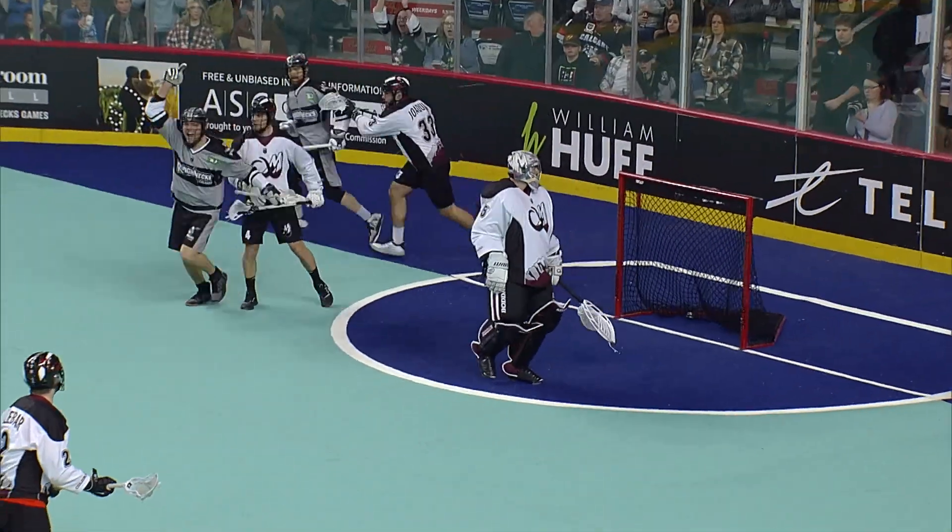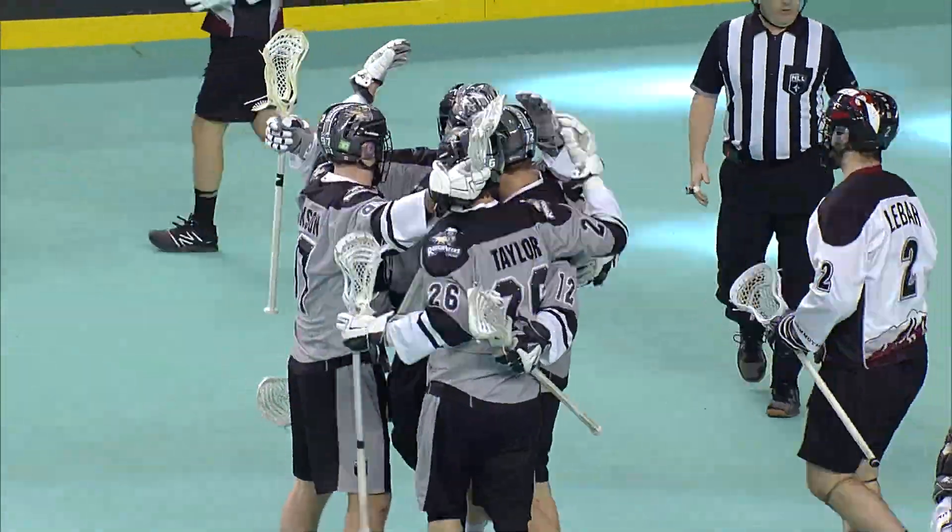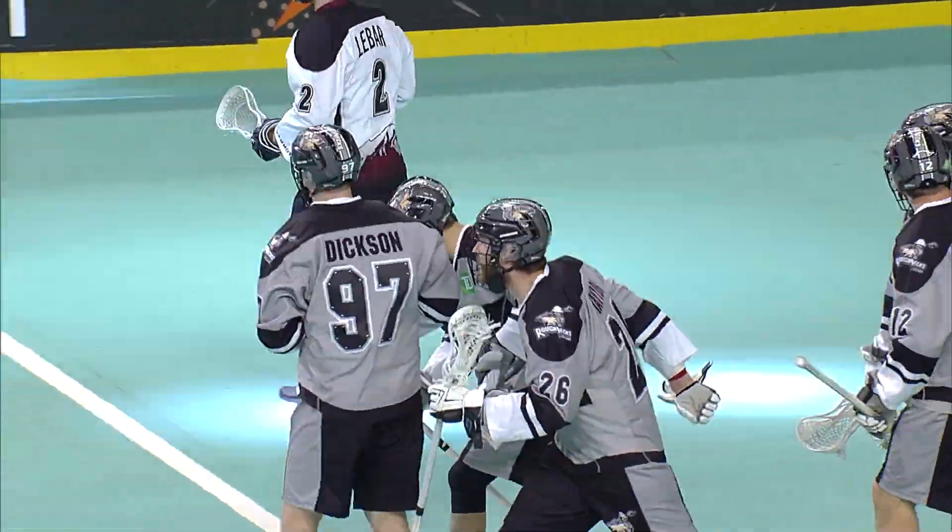That ball just comes to Dan Taylor, shoots and scores! Bit of a lucky bounce as Noel Labar didn't see it go through his wickets.